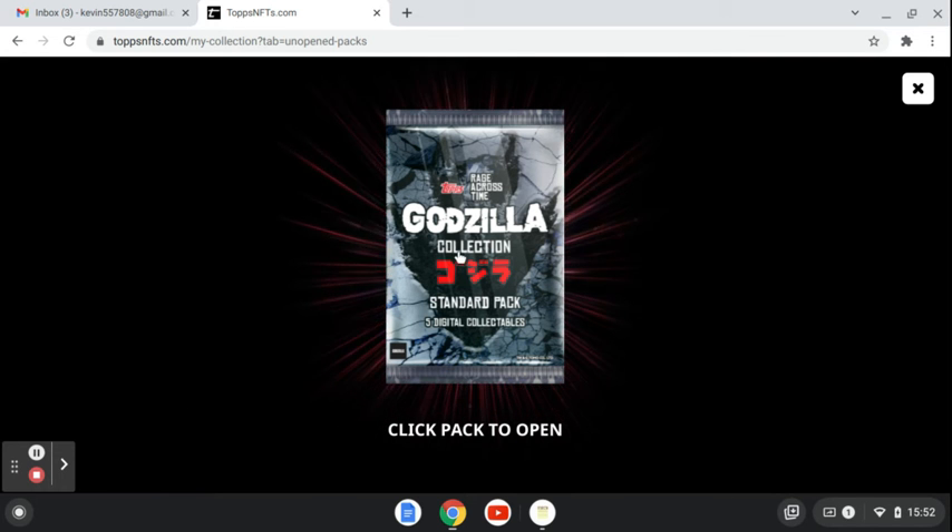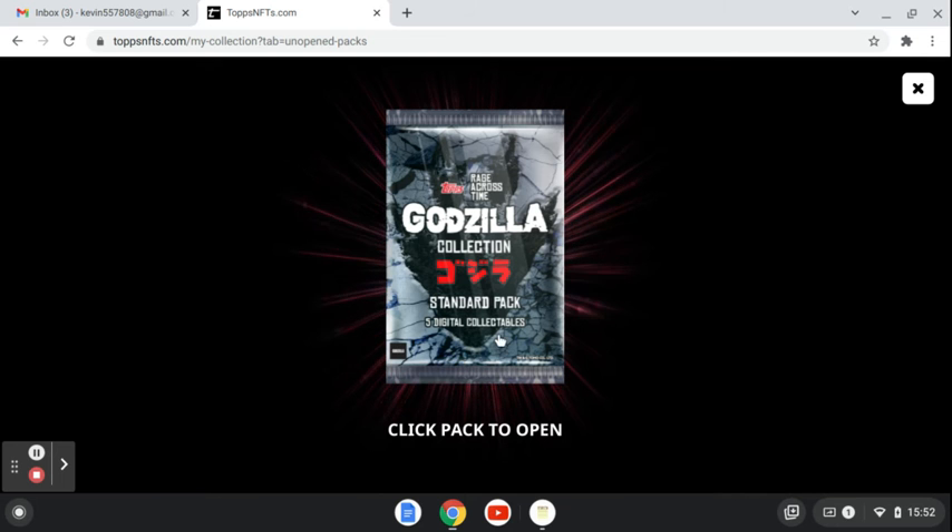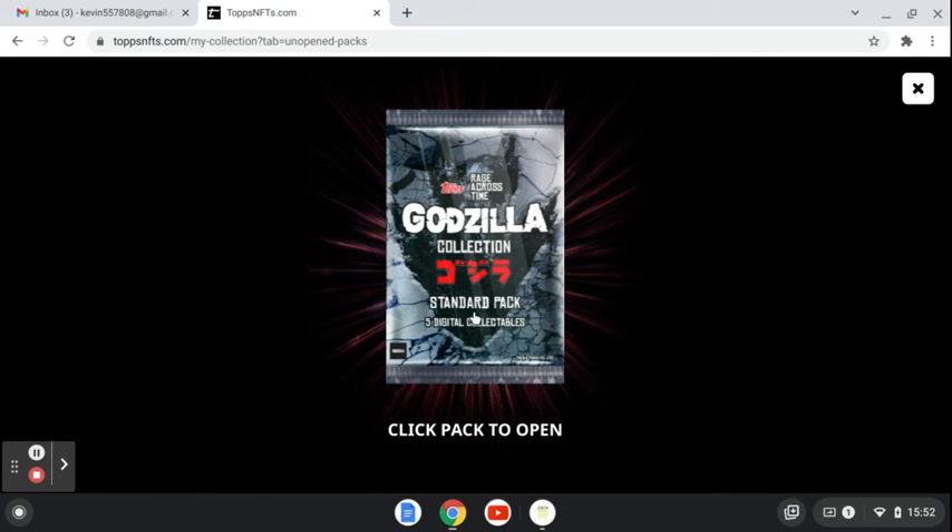All right, here's my second Godzilla pack. It's got five digital collectibles in it, NFTs, from Topps NFTs.